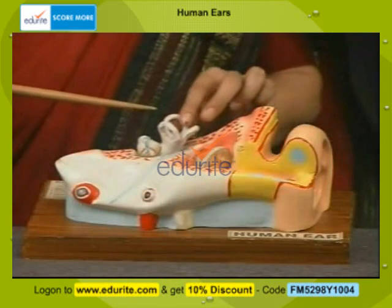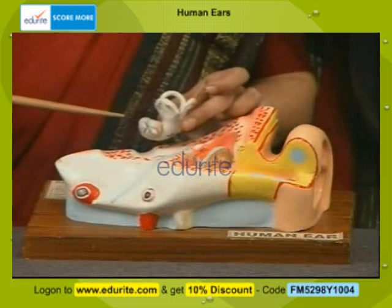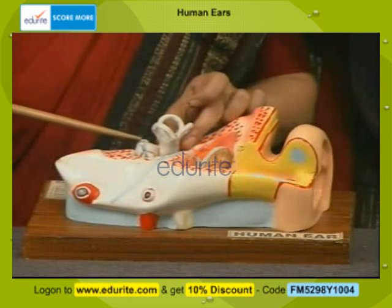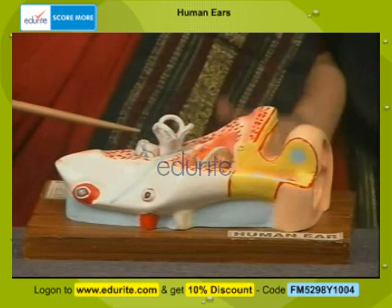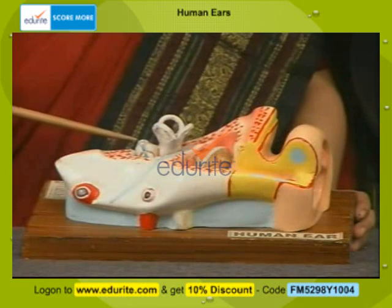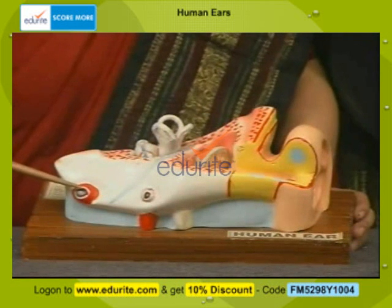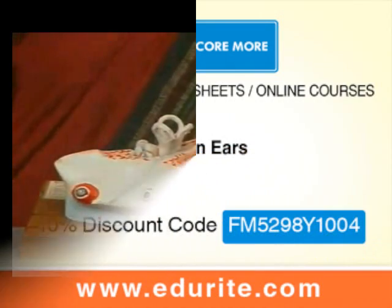The three semicircular canals are at right angles to each other, and here is the highly coiled tube, the cochlea. It resembles the shell of a snail, and if you take a section of it, it will have about two and a half turns. From the inner ear, the auditory nerve goes to the brain where the sound vibrations and impulses are processed.